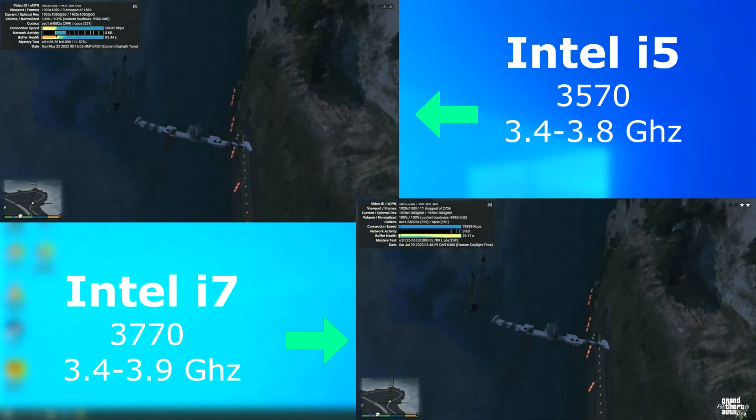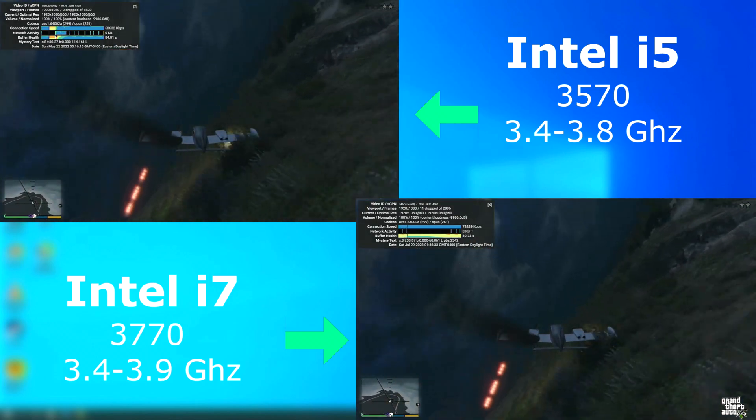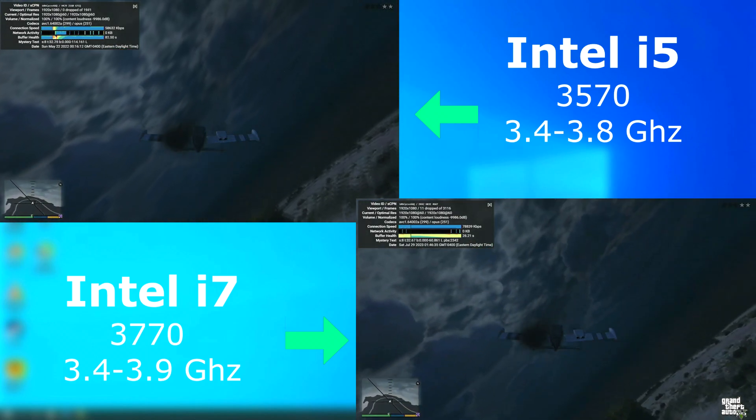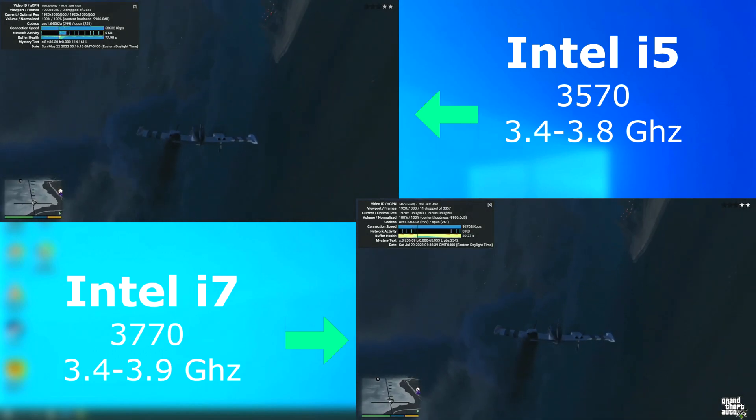As usual, with the YouTube playback test, I play these videos in a browser with all hardware acceleration disabled, so it's only the CPU that's doing the work. And as you can see, both play the video just fine with really no noticeable differences.